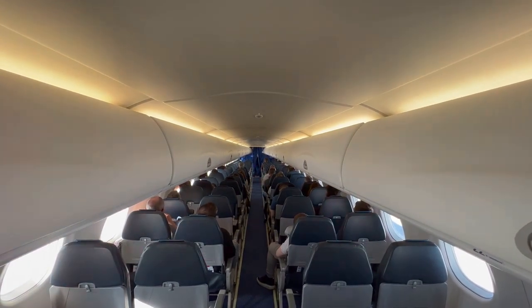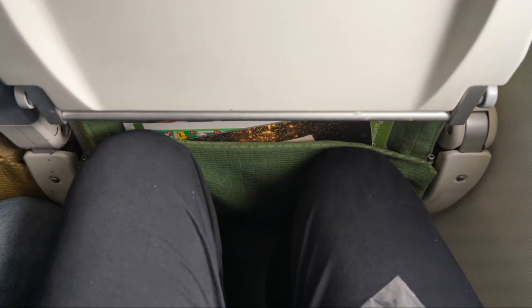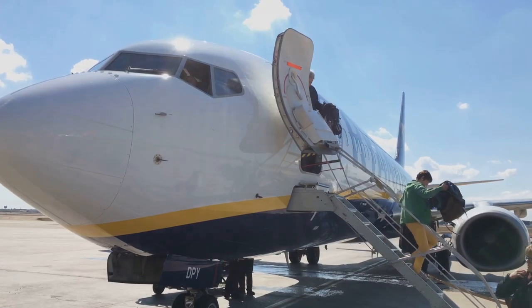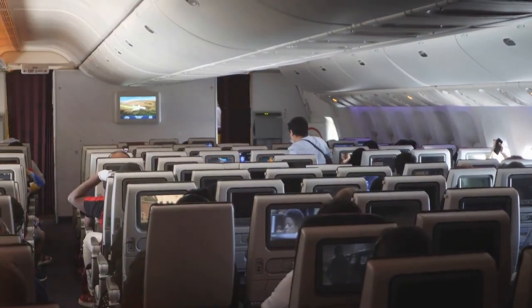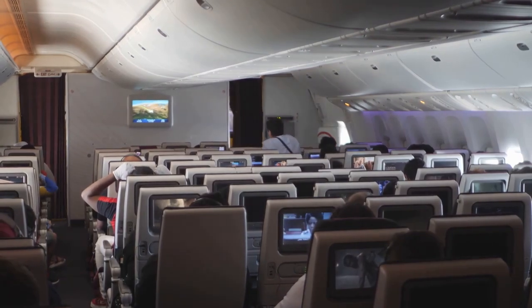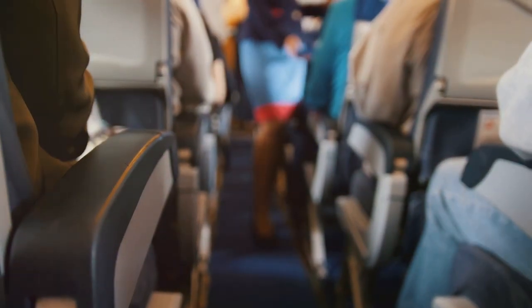So there you have it — a quick rundown of the good, the bad, and the cramped of economy seating on three major American airlines. While none of these airlines will mistake their economy cabins for first-class suites, there are noticeable differences in comfort levels. JetBlue emerges as the winner in the legroom department, with Delta offering a slight improvement over American. Ultimately, the best airline for you will depend on your individual needs and priorities. If you're willing to shell out a few extra bucks for a bit more legroom, Delta's Comfort Plus or JetBlue's Even More Space seats are worth considering. Until the day we all fly in pods with lie-flat beds, we'll keep fighting for those precious inches of legroom and dreaming of a world where flying doesn't feel like a game of human Tetris.